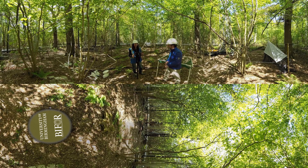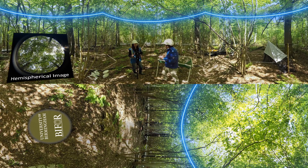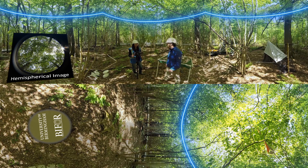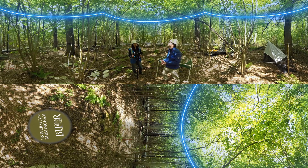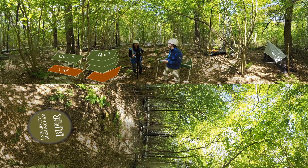So this is a hemispherical camera that we use to take hemispherical images or photographs of the canopy. Once a week I will go around each of the arrays and take this image in the same location across the year in each of the different rings. When we look at analysing this data, we are going to calculate the leaf area index. The leaf area index is the per square metre of leaves in the canopy to the per square metre of the ground.